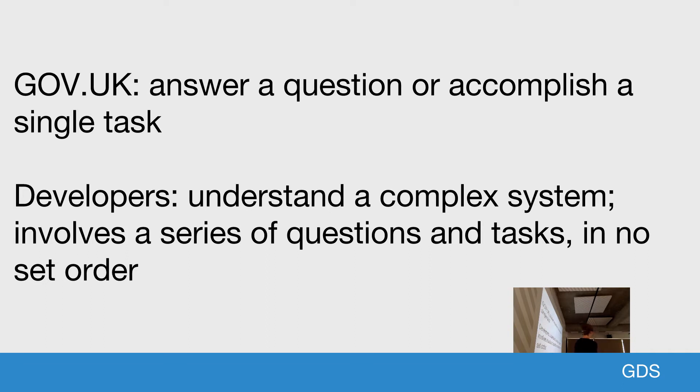Coming from Gov.UK, which is the way to find any citizen content, I knew how to target content at citizens. I knew what they wanted in terms of style, design, and tone. But developers were a whole different ball game. We needed to know what they wanted from developer documentation and API docs, as they were doing a whole different thing to citizens.